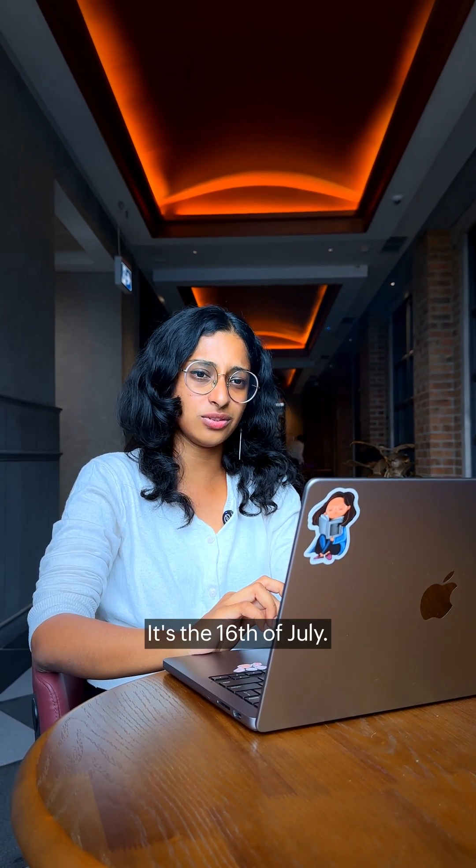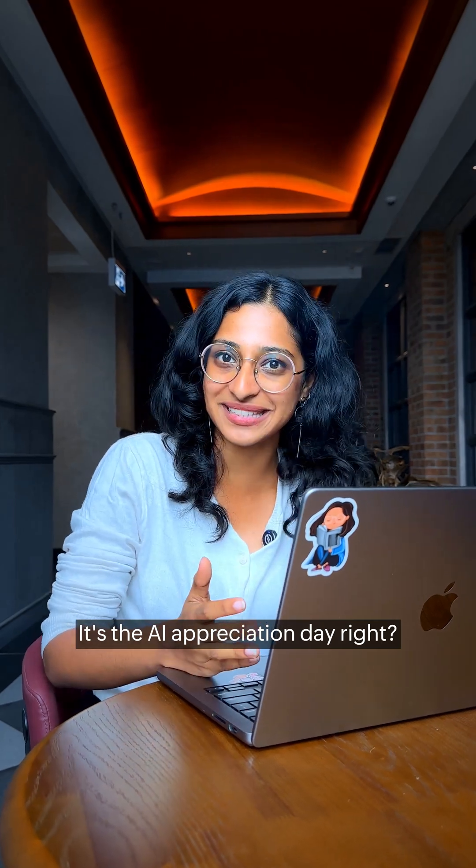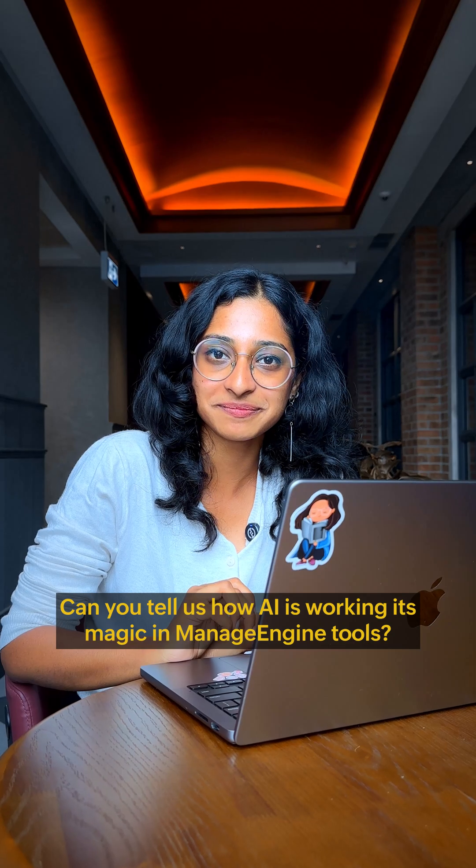Hey Divya, do you know what day it is today? It's the 16th of July. It's the AI Appreciation Day, right? Exactly. Can you tell us how AI is working its magic in manage engine tools?